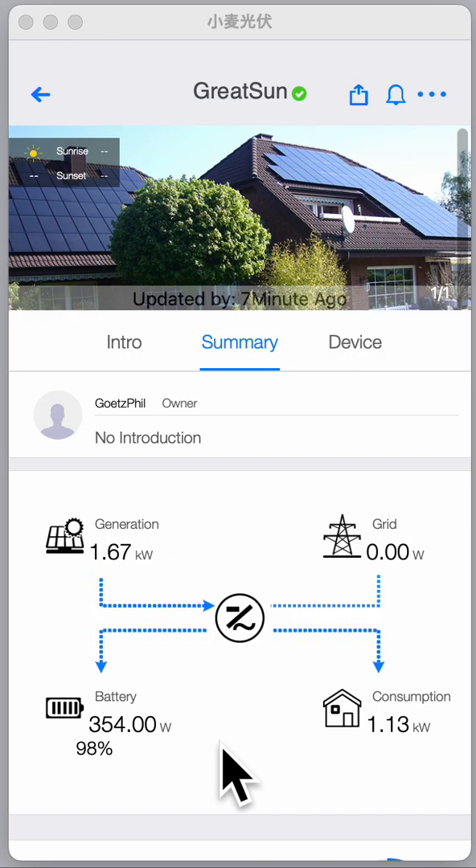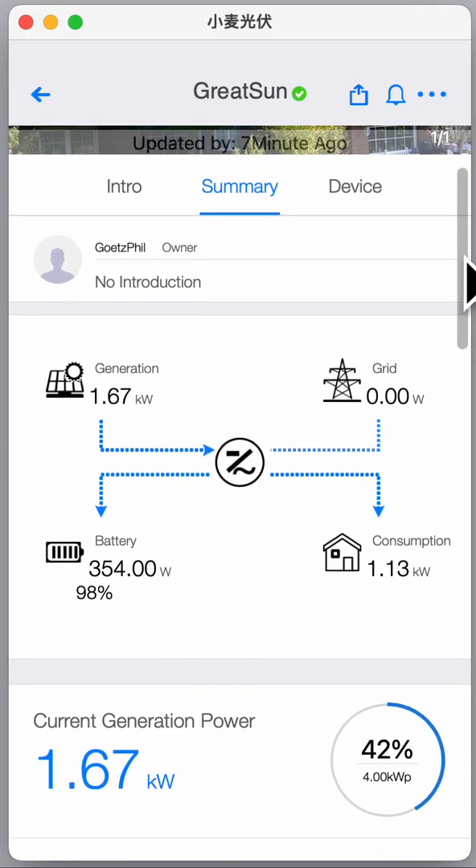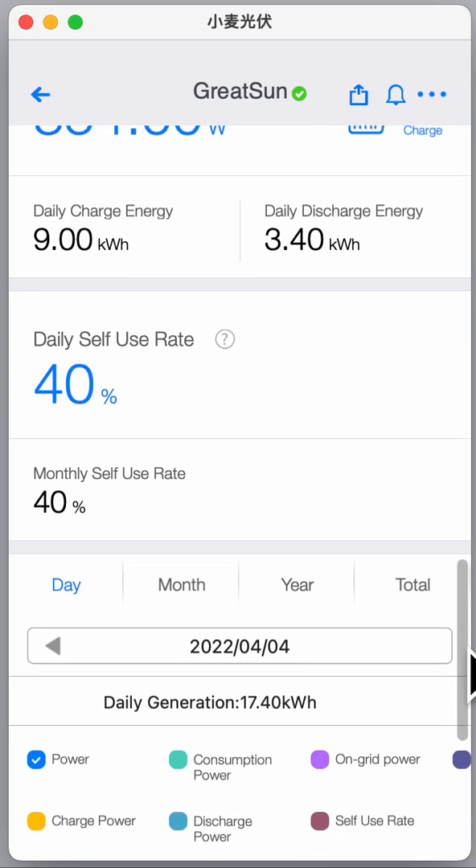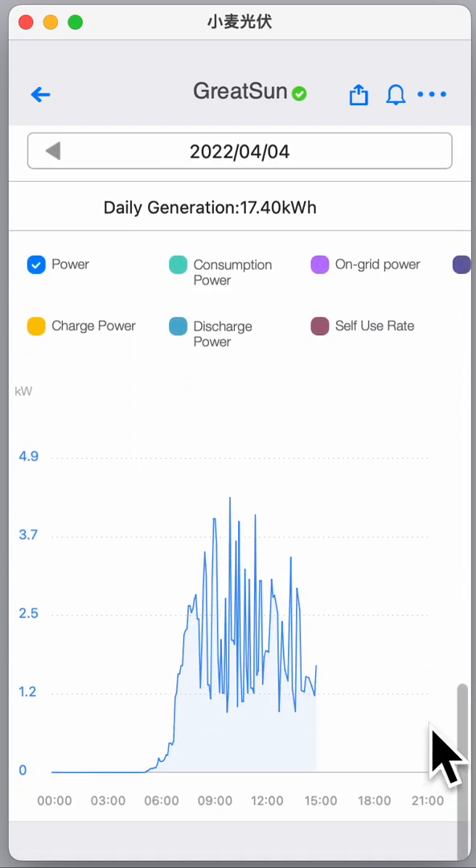Only after 3 p.m. do the panels go into shadow and then generation is down. This is just the overview — we don't really need more than that. The app shows me the daily graph for generation and also the monthly graph. For today it is more cloudy than yesterday, but still today we generated 17-plus kilowatts. I think we will end up at 18 to 19 kilowatts because the sun has not set yet.